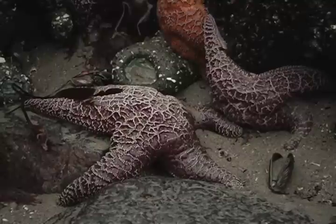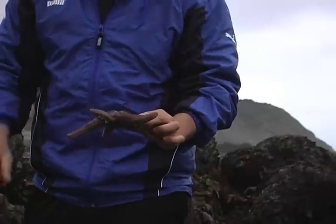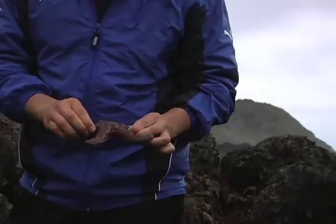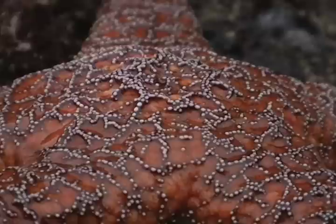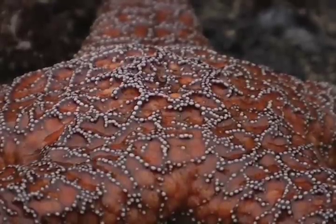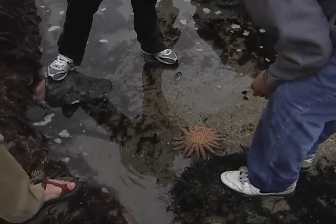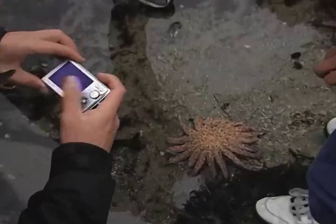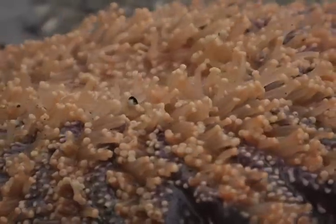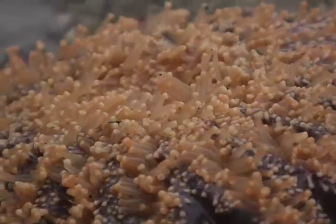A close relative to the sea urchin is the purple sea star. Both organisms have a water vascular system that is unique to echinoderms. In the sea star, water flows in and out of a structure called madriporite. Pressure is created by water flowing through the canals of the water vascular system. Water also passes through structures called tube feet, which have suction cups on the ends.